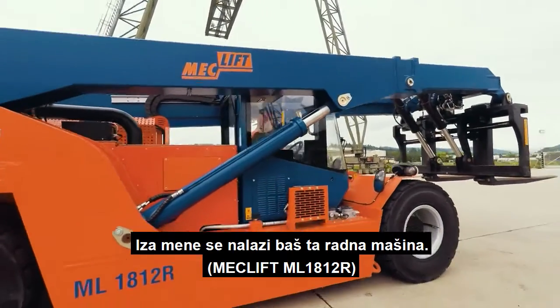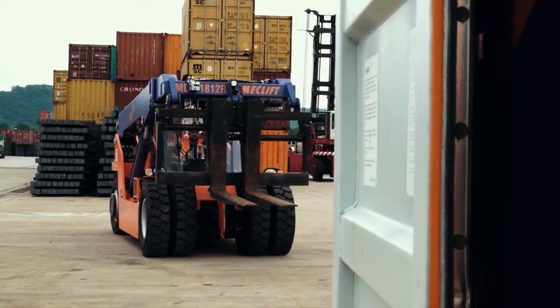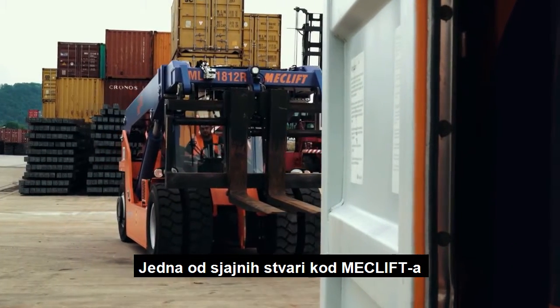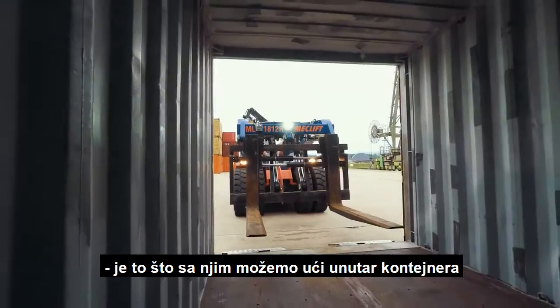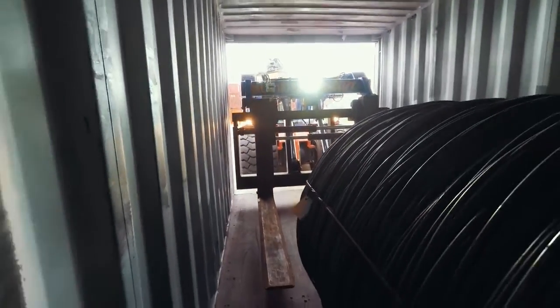You see behind me the machine which we have now in place for about 10 months. The best thing about MacLift is that we are able to go inside a container without damaging the container.